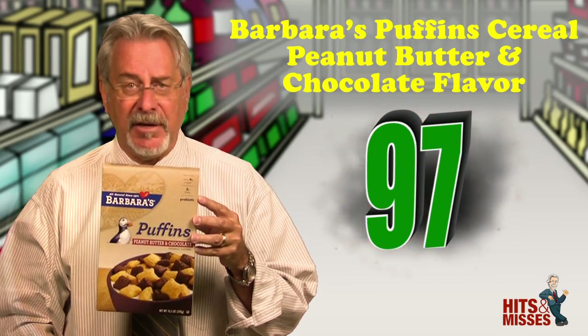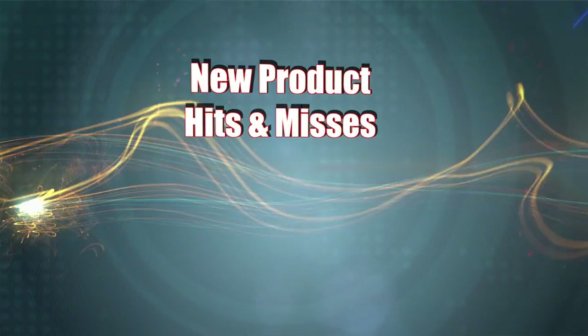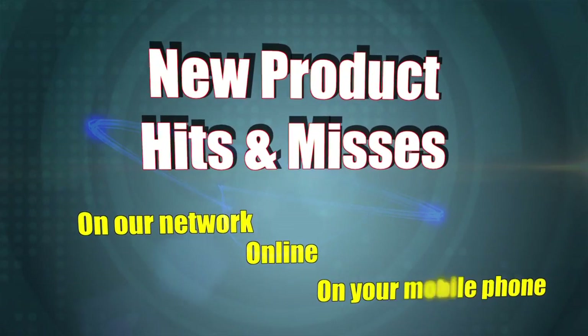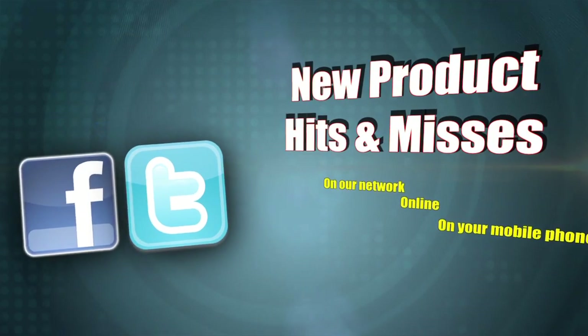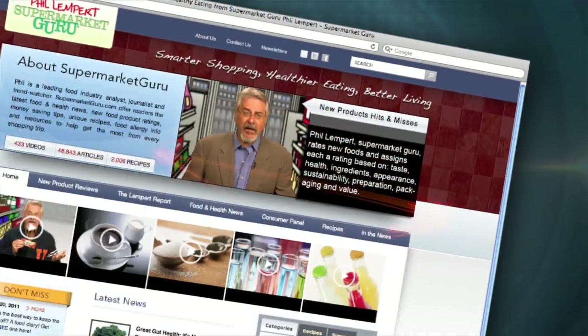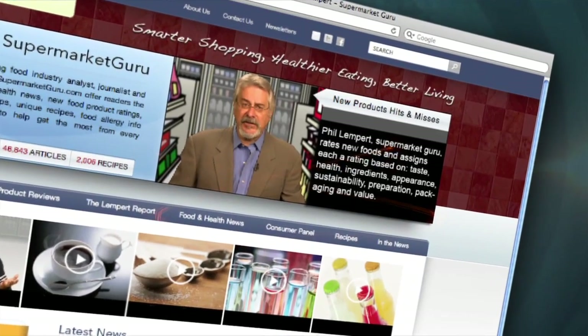Total score is 97. New product Hits and Misses uploads right here every Wednesday on our network, online, and on your mobile phone. Follow us on Twitter, check us out on Facebook, or download us free on iTunes. For the complete product detail and information on today's products, just log on to supermarketguru.com. We'll see you next time.